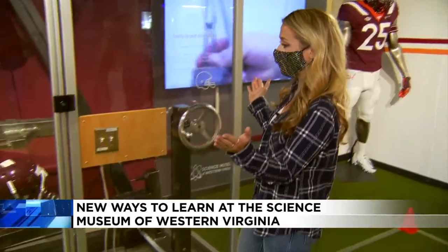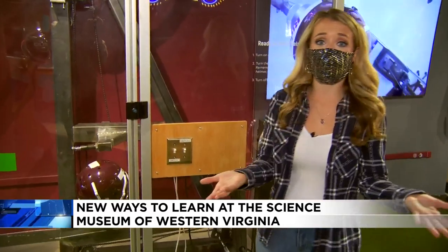If you're a football fan like me, this next exhibit is pretty cool. As you can see, we're going to be able to test out the impact of two football helmets and football players as if they were hitting each other in a real game.